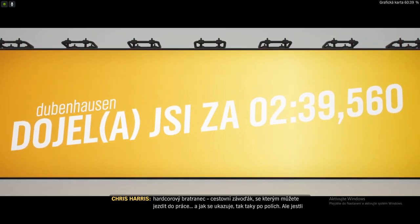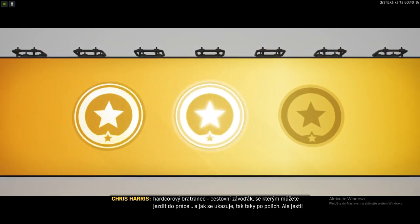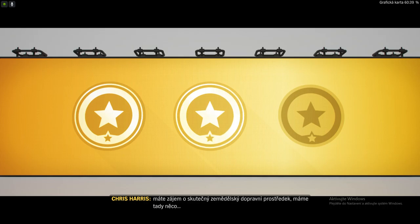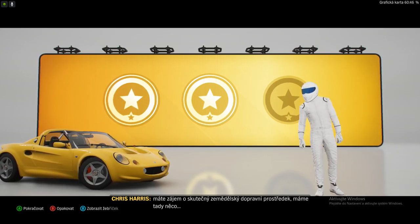The Sport 190 is its hardcore cousin — a road-going racer you can drive to work and across fields, it turns out. But if it's true agricultural transport you're after, we have just the thing.